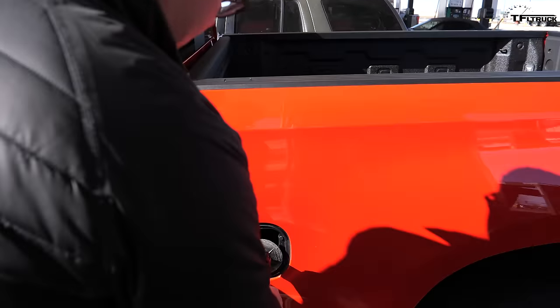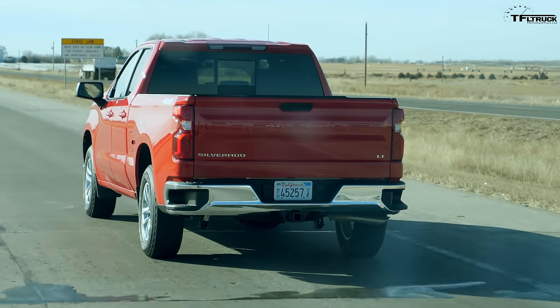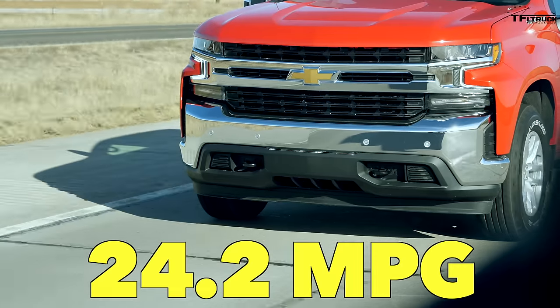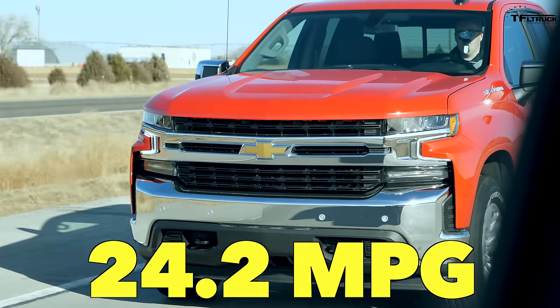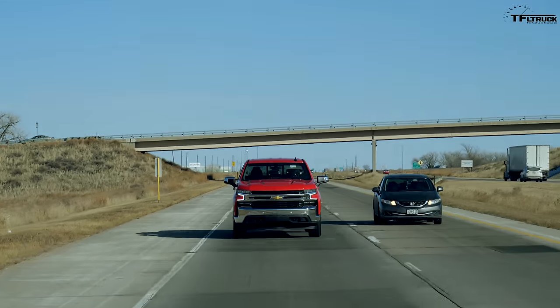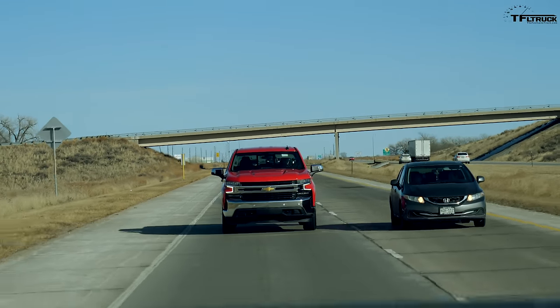Fuel nozzle in — another capless gas filler. Drumroll please: 24.227 miles to the gallon on this 70 mile-per-hour test. The Silverado with the 2.7 turbo did exceptionally well. So there you have it — all the taste, half the calories.